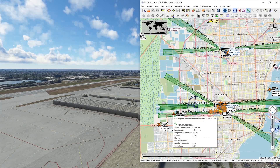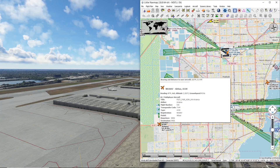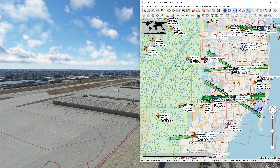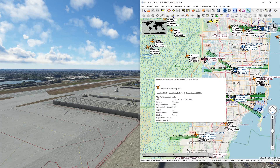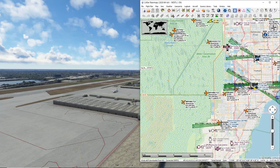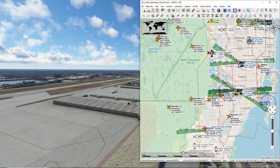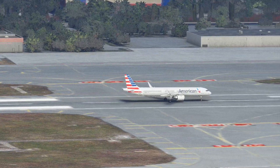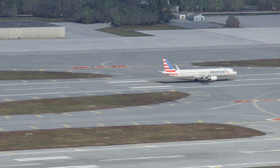Next airplane on approach: American 737 coming in, followed by Avianca coming in. Behind that, another 737 coming in — all these identifiers starting with M, I think that's Mexico. Like I said, gateway to the Latin Americas — that's where all these planes are coming from. An A321 taking off 8 Left — American 1488, Miami Tower.